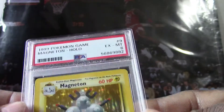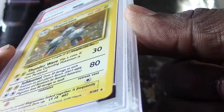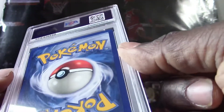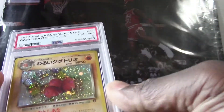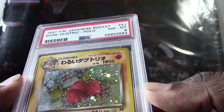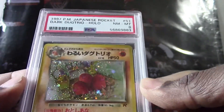All right, we got a 1999 Magneton holo, they got a PSA 6. I see a lot of scratches on the holo surface area here, and flipping it over to the back it's got some edge wear and corner wear — that's probably why it got a 6. This one here looks pretty cool — this is a 1997 Dark Dugtrio holo, they got a PSA 8. Look at those fellas, they look pretty angry, and everything's in Japanese writing here.